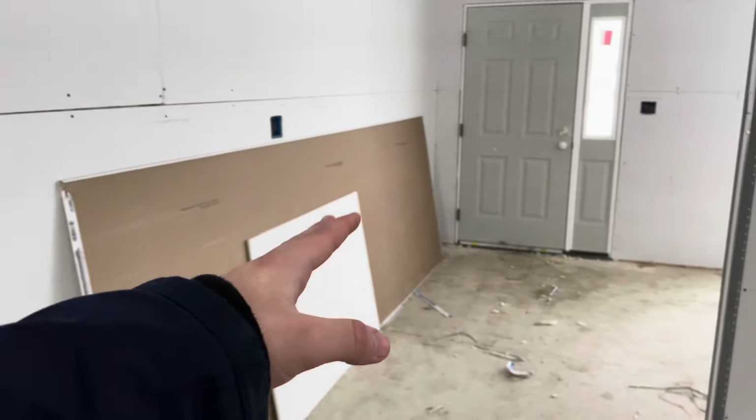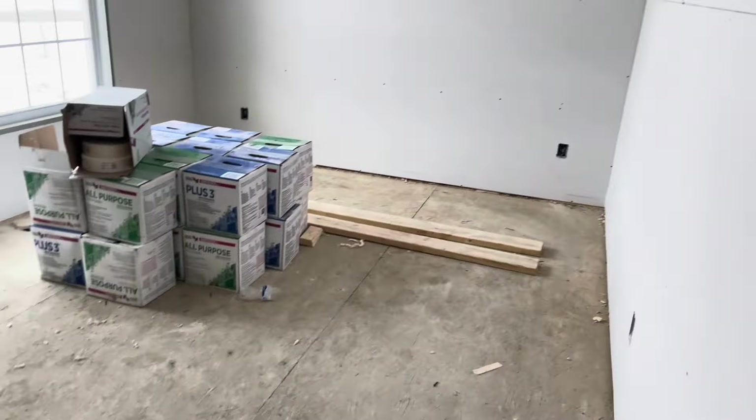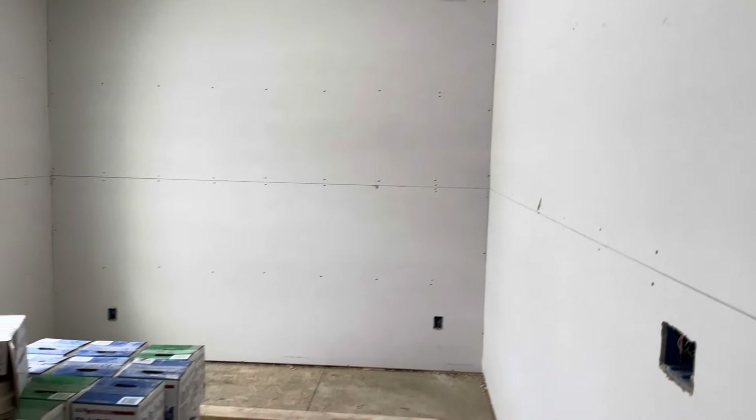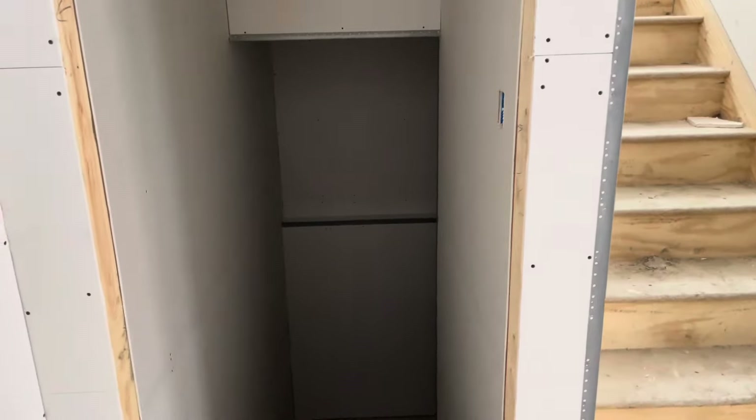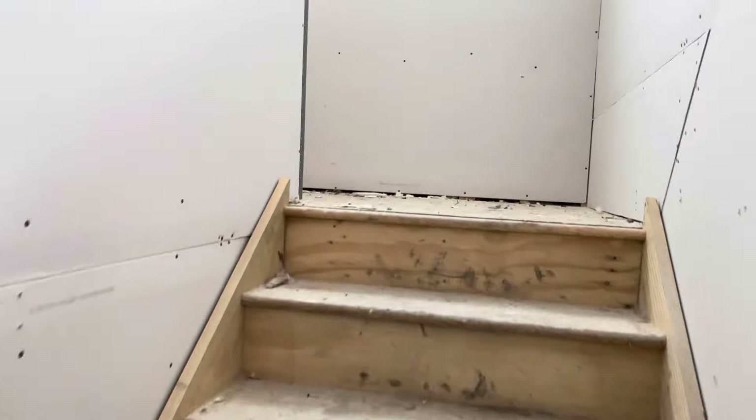Inside here is going to be a bathroom, a closet, and then your front door entry walkway. And then of course we have what is going to be a homemade library that I'll be doing all by myself. We'll go downstairs in just a minute, but I figured we can walk upstairs really quick.